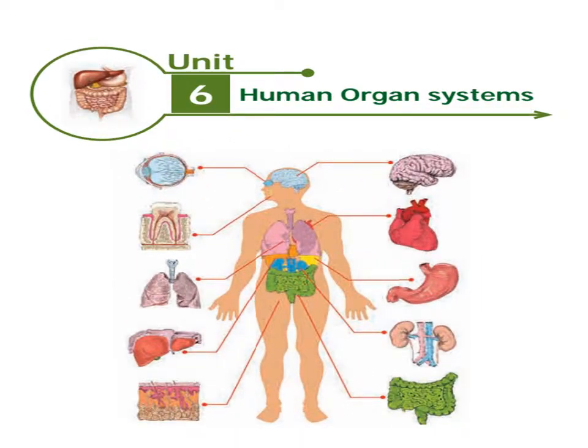This is a human organ system — the skeleton system, muscular system, circulatory system, and the nervous system.